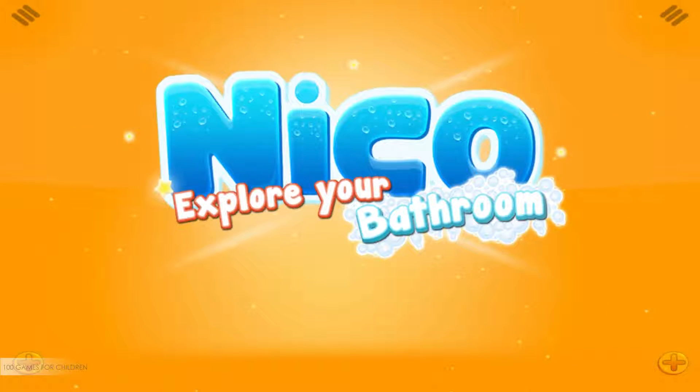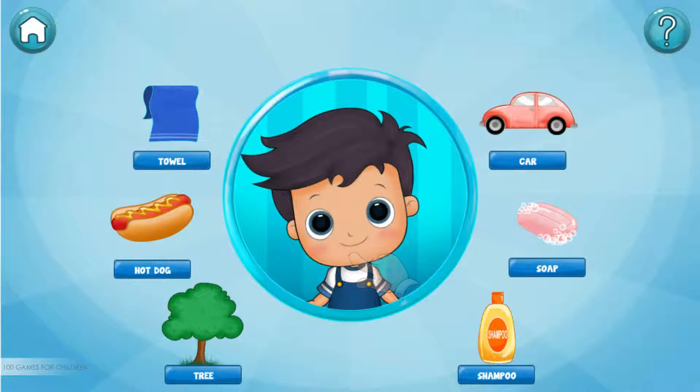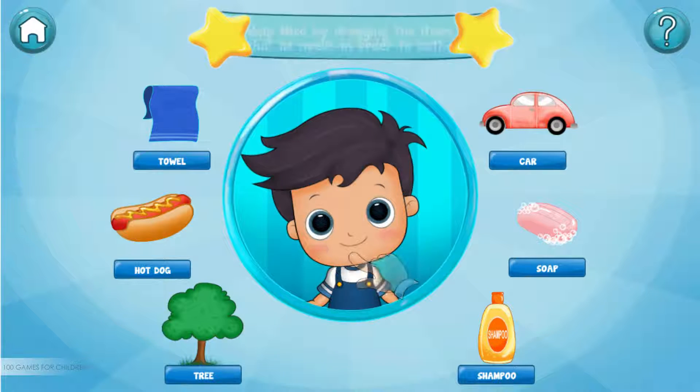We are doing very well. Let's continue. Help Niko by dragging the items that he needs in order to bathe.